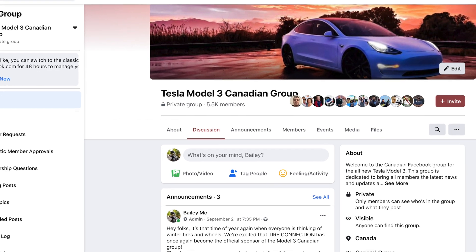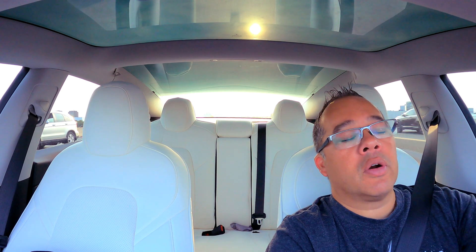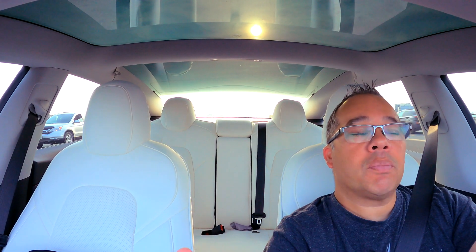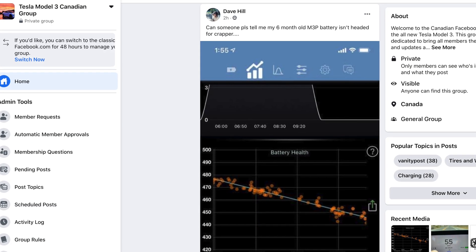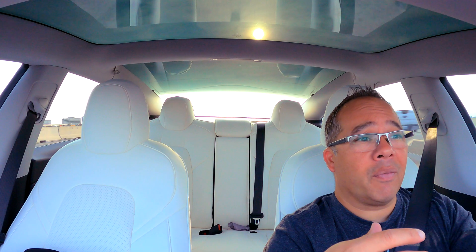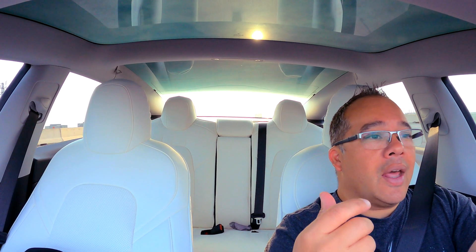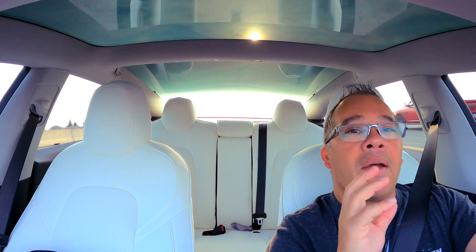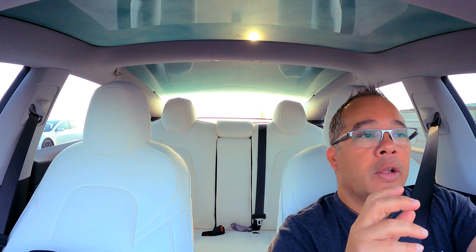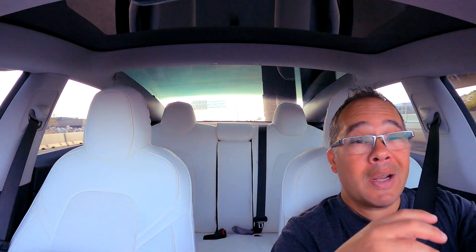Every now and then, I run a Facebook group for the Canadian Model 3 group and the Model Y group. And every now and then, a new member or person comes along and brings up the topic of battery degradation, whether it's a year in, six months in, or two years in. Or even if it's brand new — some people freak out in the first two weeks saying they're not getting the same range as when they first got the car. It is frustrating, but I get people's worry and panic a little bit. What I end up telling them: there's absolutely nothing to worry about, especially this time of year.